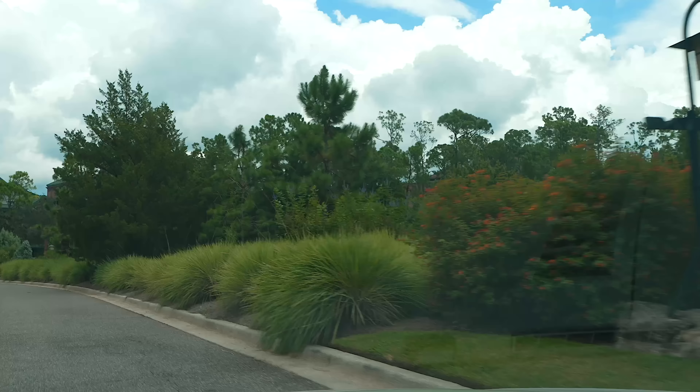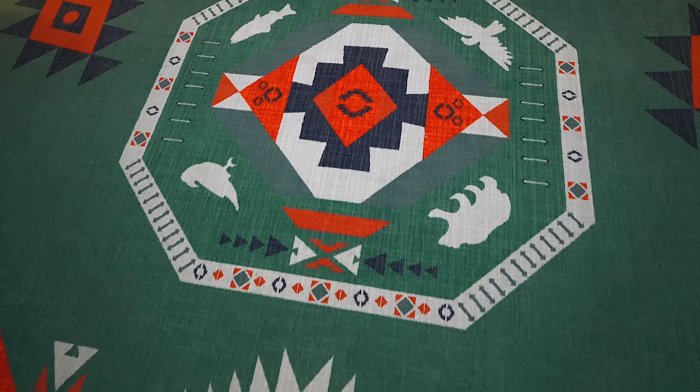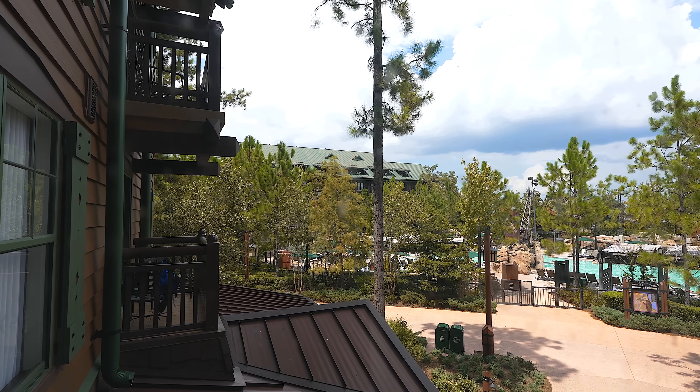Today we're actually checking out Boulder Ridge. It's going to be my first time in these newly renovated rooms, about a year old. I haven't been able to test them out until today. It's the DVC resort all the way to the right here inside the Wilderness Lodge — not Copper Creek or the Wilderness, not to get confused with the three different tiers here.